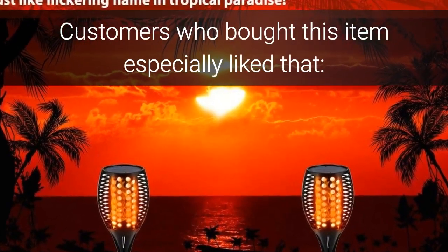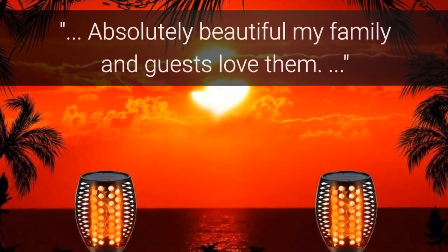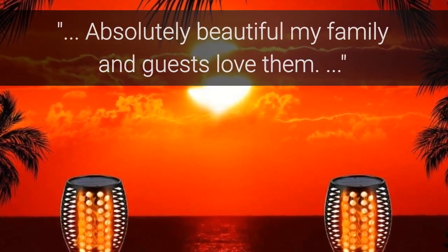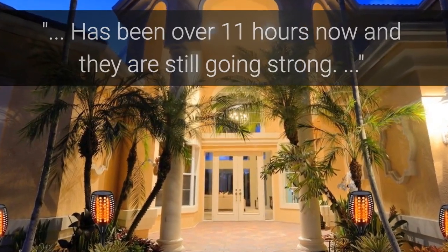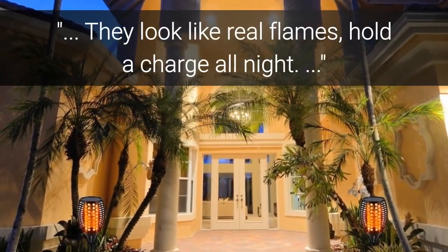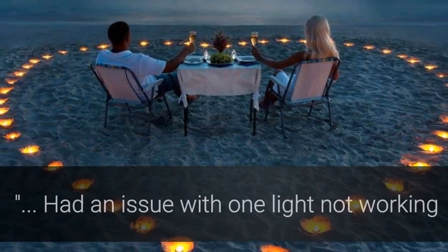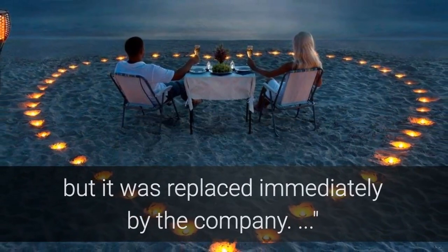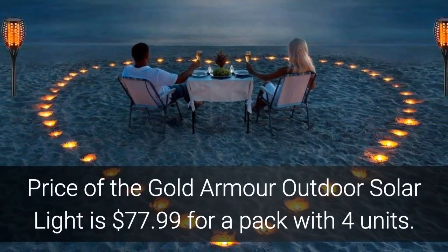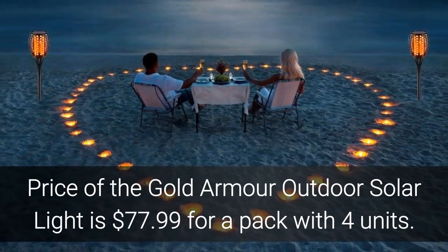Customers who bought this item especially liked that it looks like actual flames and is beautiful. 'Absolutely beautiful — my family and guests love them.' 'Has been over 11 hours now and they are still going strong — they look like real flames and hold a charge all night.' Some customers found that one light had an issue not working, but it was replaced immediately by the company. Price of the Gold Armor Outdoor Solar Light is $77.99 for a pack with 4 units.